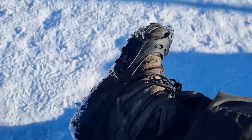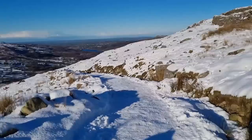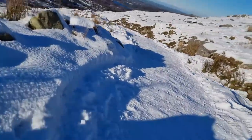Last time I wore these spikes, I broke my knee — I'll leave that video linked in the description, funnily enough on this exact same path.